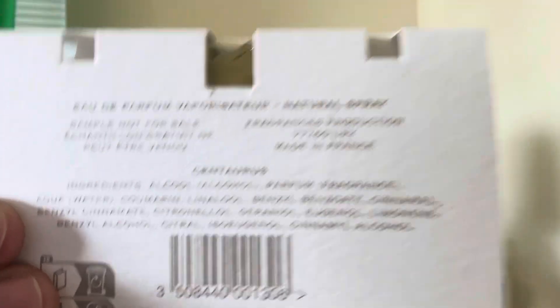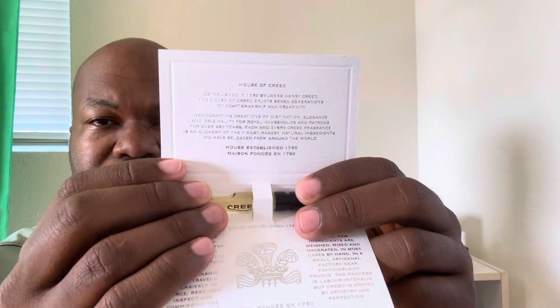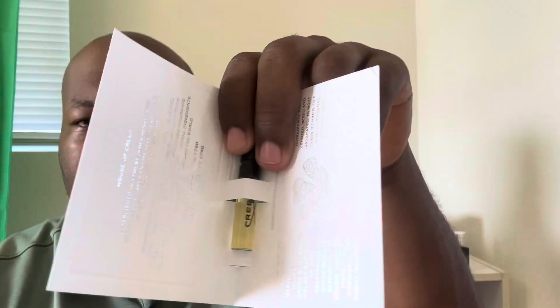Centaurus. That's Centaurus, and it is the House of Creed. It's mostly just description on the inside there. But then you go — of course, you have the sample here.